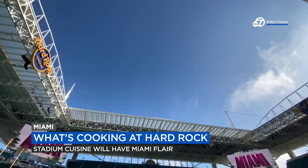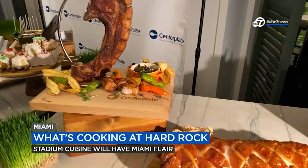As people eagerly await Super Bowl Sunday, they're also getting their party food in order. That includes here at the biggest party of them all, Hard Rock Stadium, where the cuisine will have a different flair than normal.